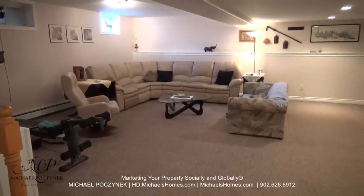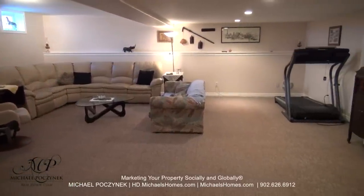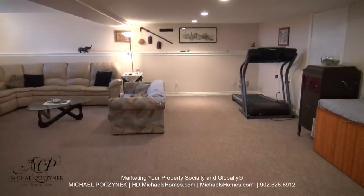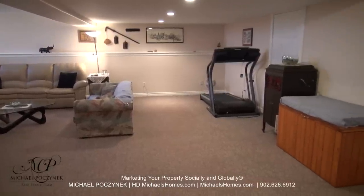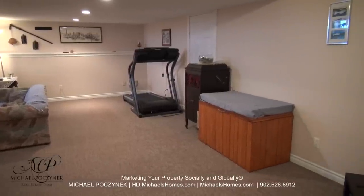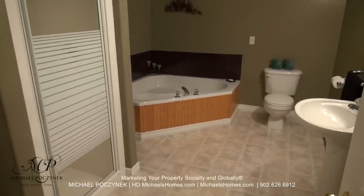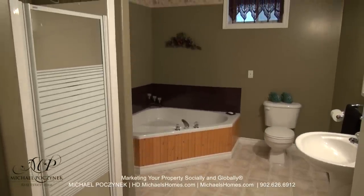Now in the basement, we have a super-large rec room, which can easily accommodate a fourth bedroom. We have a large cold room through that door mid-frame. Flipping the camera around, we have another large bathroom with a sauna whirlpool tub and a stand-up shower.